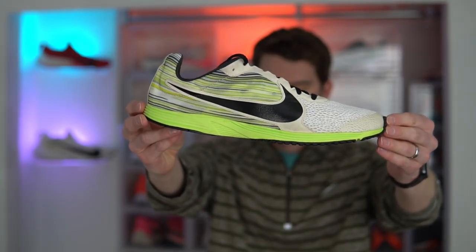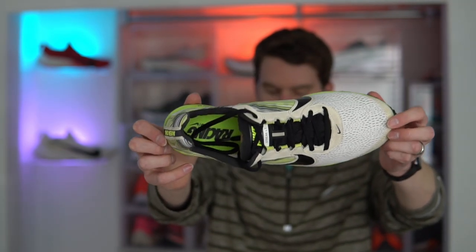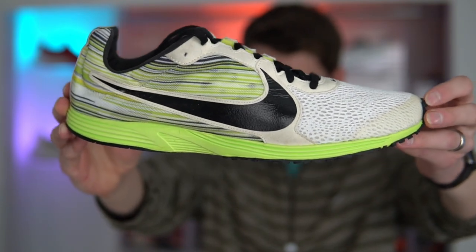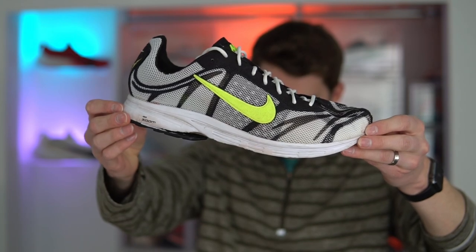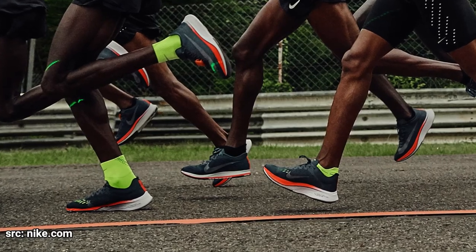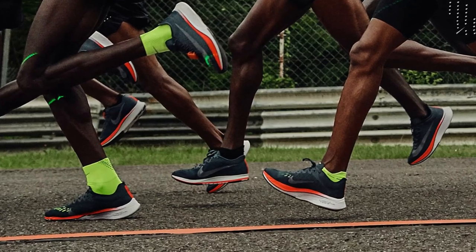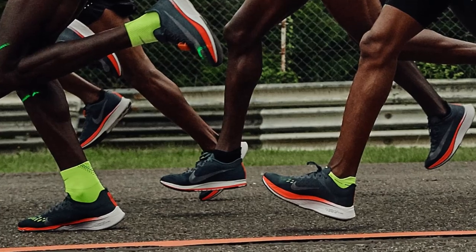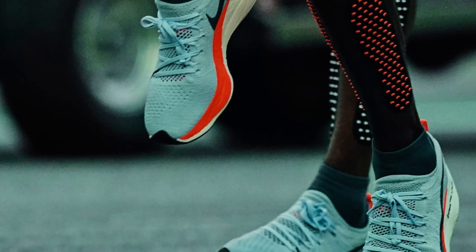Before you saw everybody racing marathons in the Vaporfly, Nike's marathoners were wearing shoes like the Streak or Streak LT, which were typical racing flats at the time with very little underfoot. The focus was to create shoes as light as possible, which typically meant putting the bare minimum amount of foam underfoot. For the Breaking Two event, Nike wanted a shoe that could weigh similar to traditional racing flats but provide more protection, propulsion, and efficiency.